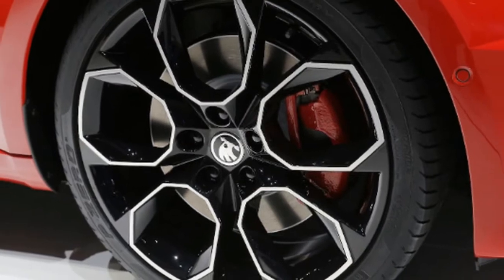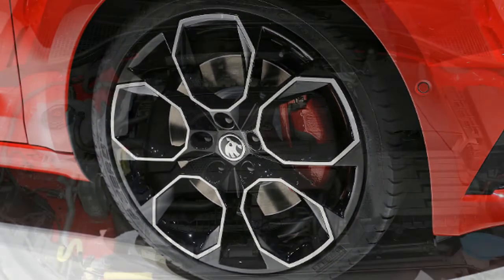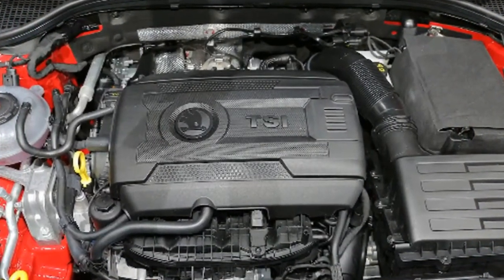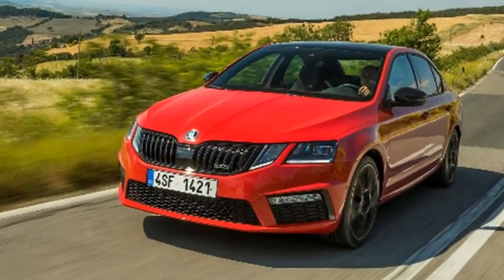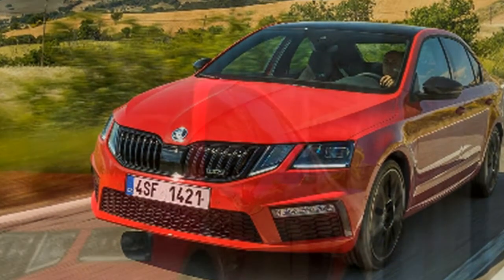It's worth mentioning the third-generation Superb has been available since its launch with the 276-horsepower configuration of the 2.0-liter TSI only with a 4x4 system. The press release does not mention whether the new gasoline mill will also be for all-wheel-drive models only, or if buyers will be able to get a front-wheel-drive version.